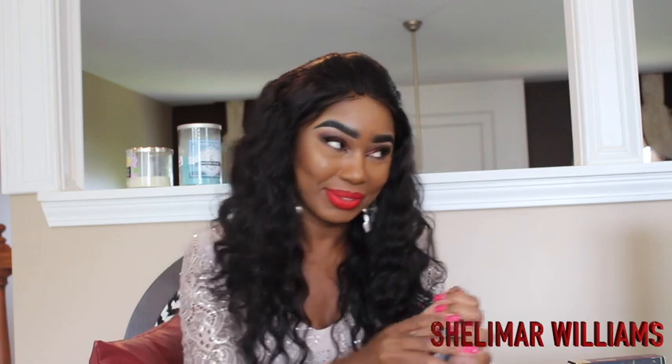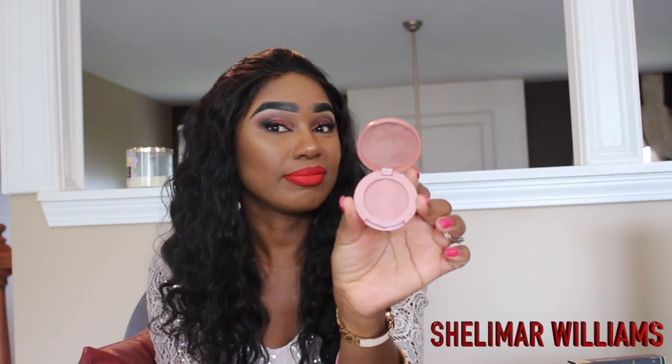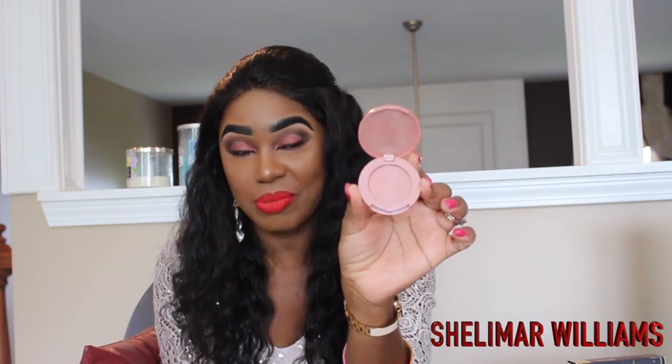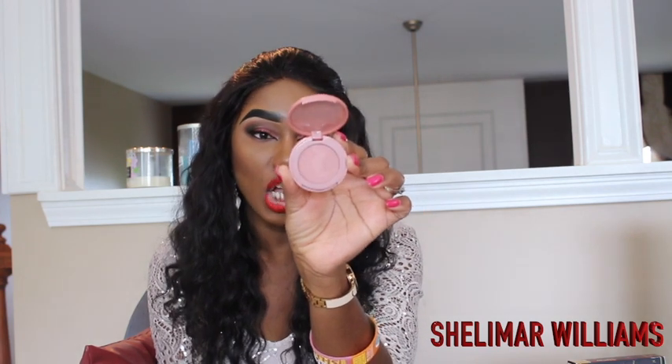Sephora sent me an email wanting to give me some gifts for my birthday, so I had to be there — I was not gonna let the day pass without going. I got this Tarte blush. I don't know how it's gonna show up on me, but the color is called Party.